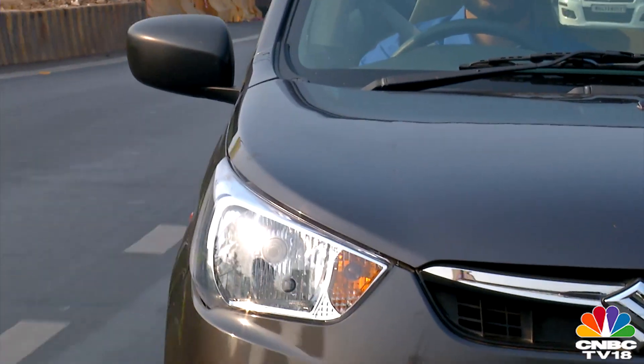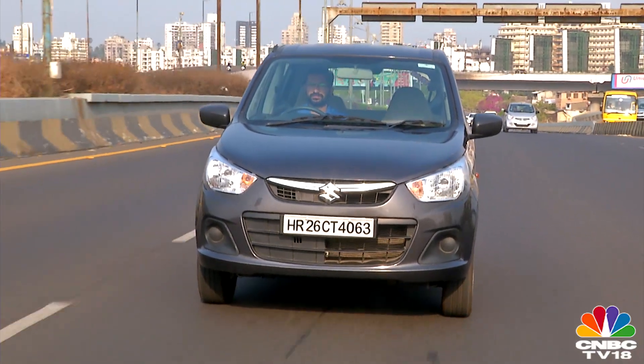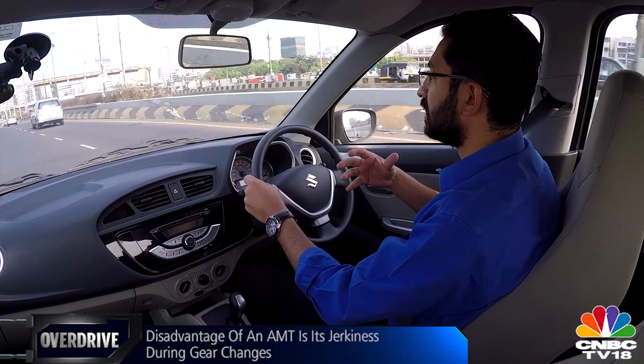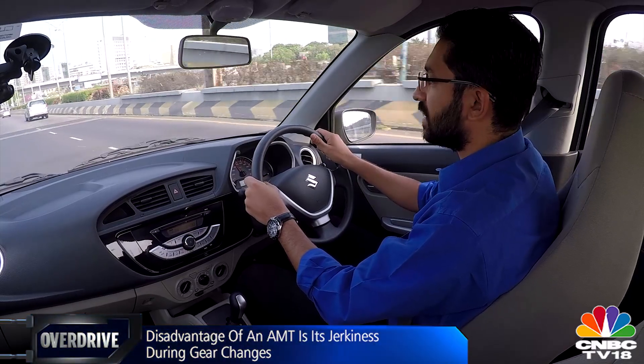The AMT is not a new system — it has been employed in Europe and other developed markets for some time, and not very successfully. As explained by Mr. Ivy Rao, the managing executive officer at Maruti and the brains behind the Celerio, manufacturers of the AMT just haven't been able to make the gear shifts completely seamless, smooth, and jerk-free, the way a conventional automatic gearbox is.